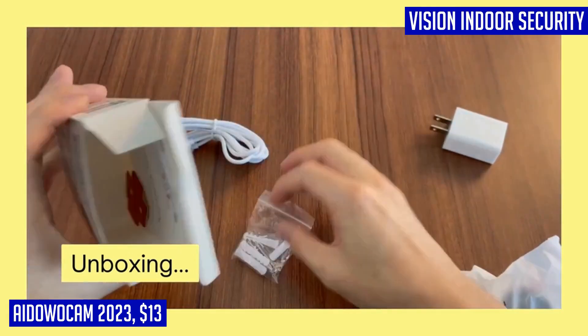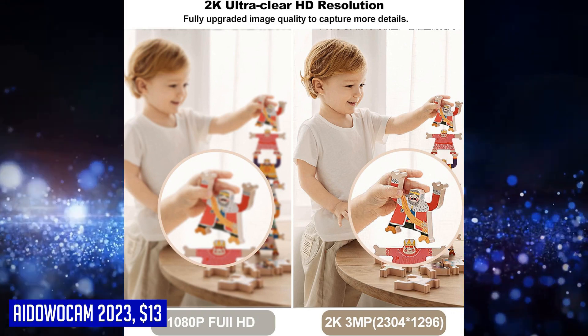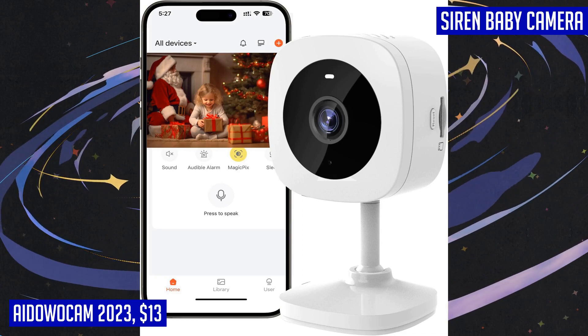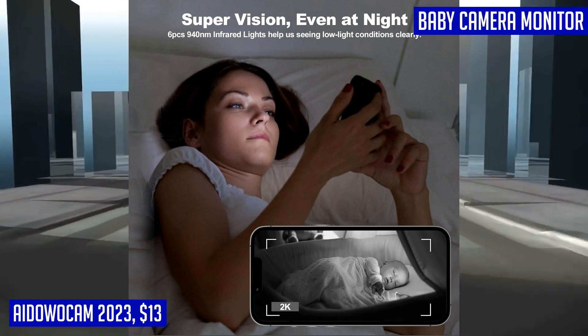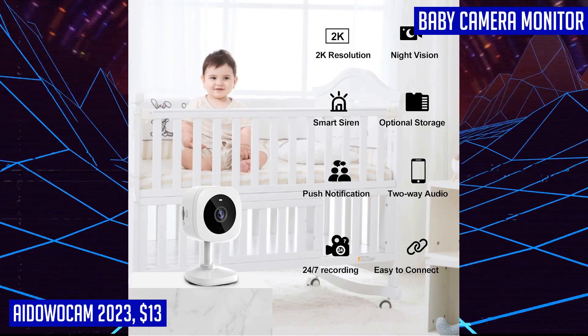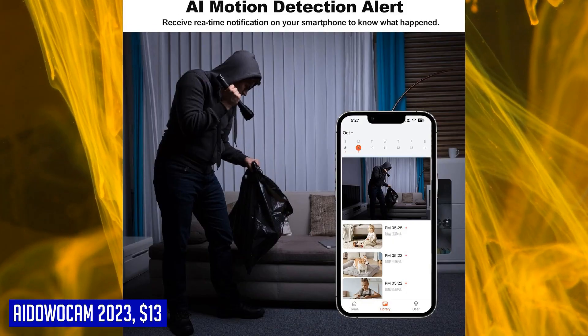The ADA Wacom 2023 also features AI motion detection and real-time motion alerts, allowing you to monitor your baby, pet, or elder in real-time. With its two-way audio capability, you can even communicate with your loved ones remotely. Stay connected and keep your property safe with the ADA Wacom 2023 indoor security camera. Roderick from USA gave this product five stars and said: small size blends in well with decor, nice long cord.